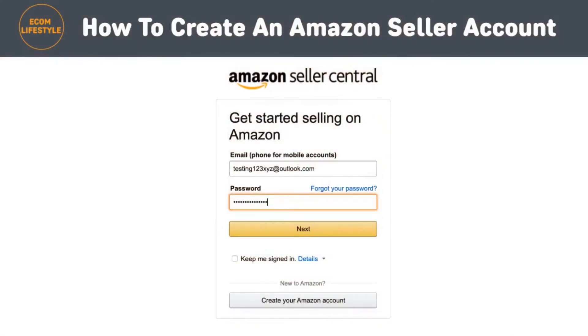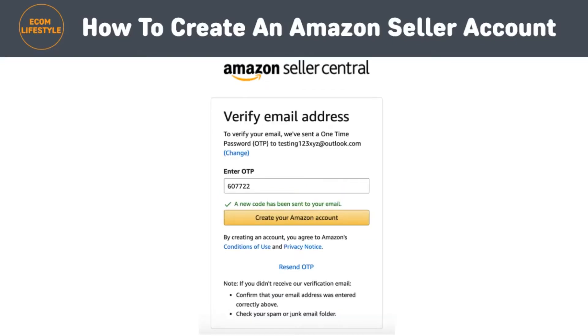The next step is to enter your email and select 'Create a New Account.' Once you've chosen the seller plan that is right for you, the following window will appear where you'll be asked to enter your email address and a password of your choosing for your seller account. When you're done, click the next button. This will take you to a second screen asking you to enter a one-time password generated by Amazon, which will be sent to the email address you provided. After you've added that one-time password to its corresponding field, click the 'Create Your Amazon Account' button.